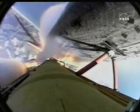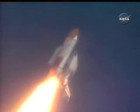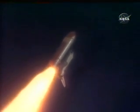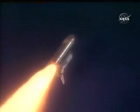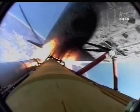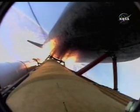Atlantis already two miles downrange from the Kennedy Space Center at an altitude of 2.8 statute miles. Engines now at 72%, beginning to throttle back up as the vehicle passes through the area of maximum dynamic pressure. Atlantis, Houston, go at throttle up. Copy, go at throttle up. All three liquid-fueled engines are back at full throttle.